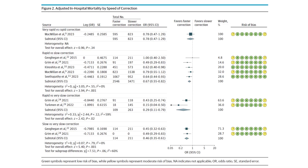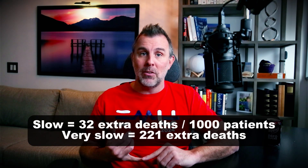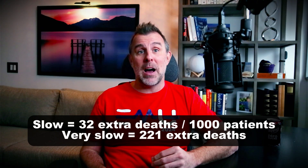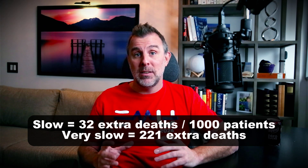Overall, I like the way they present their data. They give us the odds ratios, but they also try to estimate the absolute risk, which is so important here because the baseline risk of mortality is very different from the baseline risk of osmotic demyelination. For mortality, they think there's a dose-response relationship so that the slower you go, the higher the mortality. They estimate that going slow would cause an extra 32 deaths per thousand patients, but going very slow would cause an extra 221 deaths per thousand patients. Those are huge numbers — 3% and 22% absolute difference. Now, of course, this is observational data, we can't prove causation, so we've got to be really cautious here.